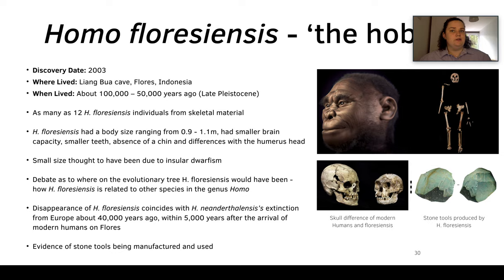Alongside Homo floresiensis we also find dwarf elephants and dwarf rhinos. It's debated where Homo floresiensis would have been on the tree, and we really don't know how it's related to other genera of Homo. The disappearance of Homo floresiensis kind of coincides with the Neanderthals' extinction from Europe around 40,000 years ago, and occurred within 5,000 years after the arrival of anatomically modern humans on Flores.